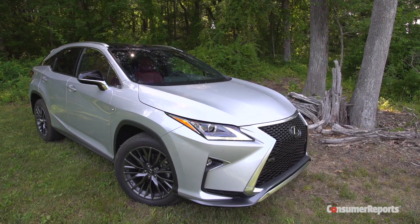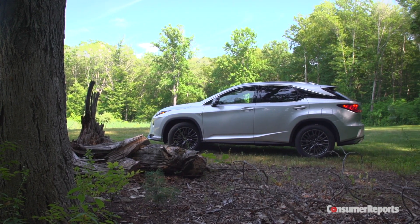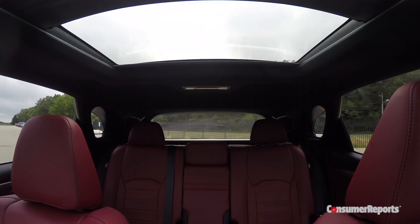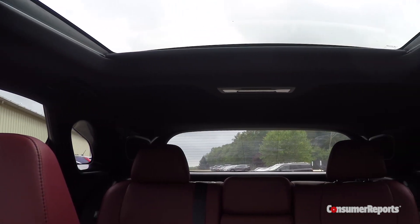Exterior styling is less rounded and pleasantly plump, instead becoming more pointed and sharp. The brand's trademark spindle grille has grown to near sewer-grade proportions. Too bad the new styling brought a big blind spot in the rear corners and a shrunken back window.